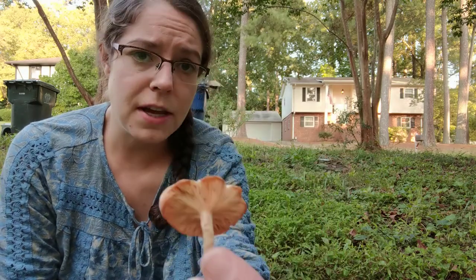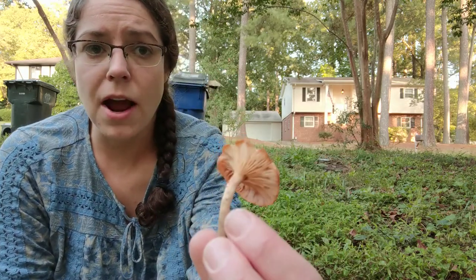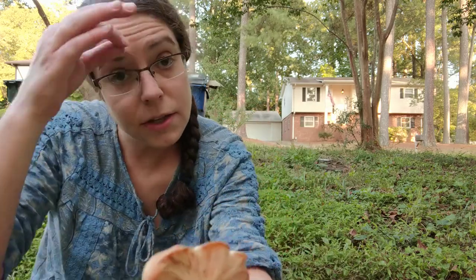I would consider this to be sort of an intermediate mushroom from an edibility perspective. I say that simply because it is a brown, dun-colored mushroom that has gills, and gilled mushrooms are just much more difficult to get your head around because there are more of them.